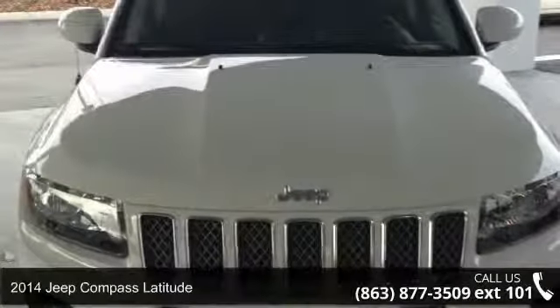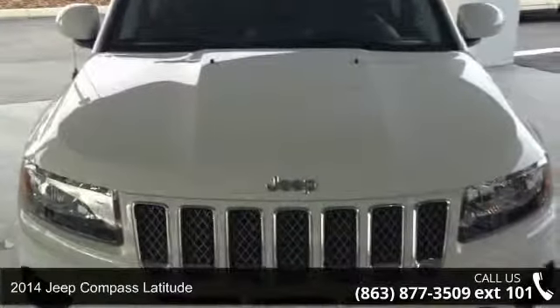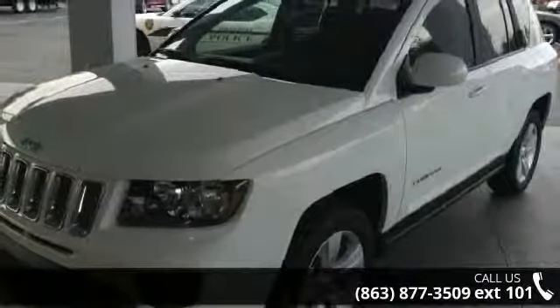Presenting the 2014 Jeep Compass Latitude. If you are looking for a first-rate auto, this one could be yours today.